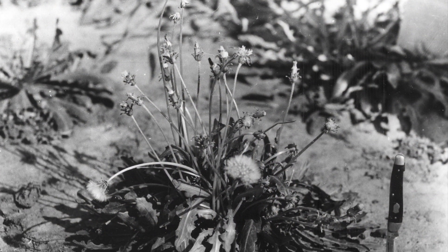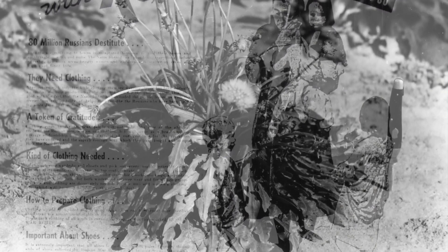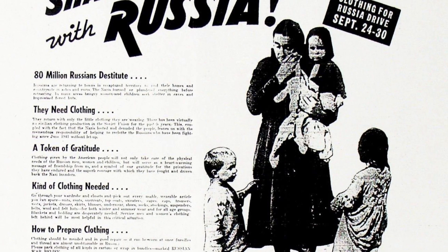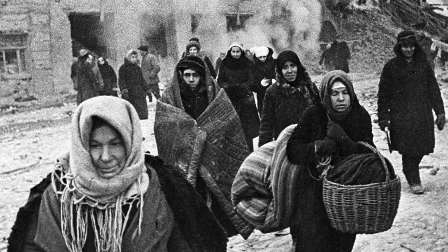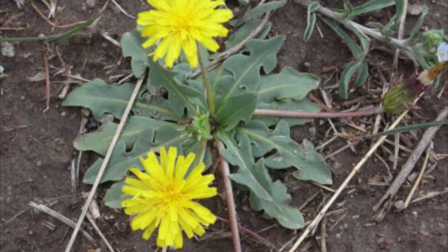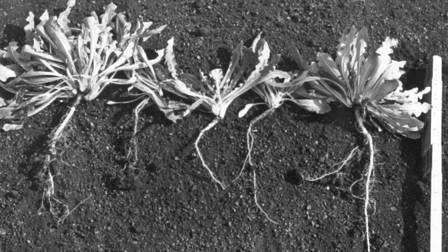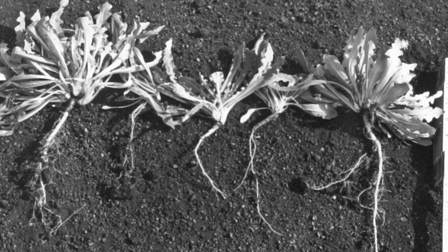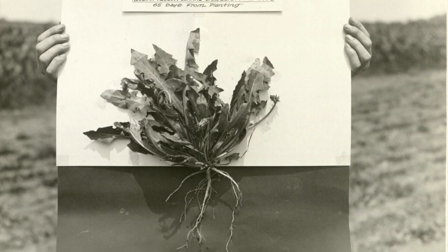So another source of natural latex was identified: the Russian dandelion. The U.S. initially got seeds for Russian dandelion from the Soviet Union in exchange for clothing that had been donated for relief efforts in Russia, which was at that point under attack by Nazi Germany. Russian dandelion grows fairly quickly and the plant looks very much like the dandelions that grow in our yards, but these Russian dandelions have an immense root system — much larger than ordinary dandelions — and when those roots are cut apart they produce a natural latex.